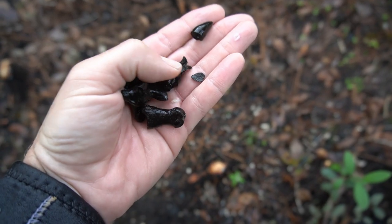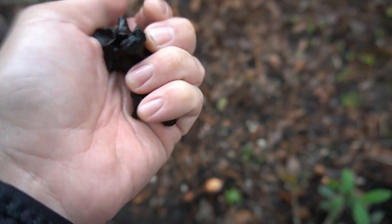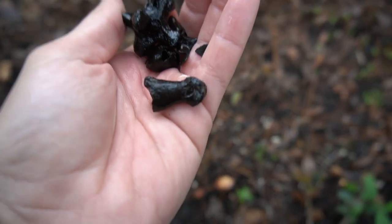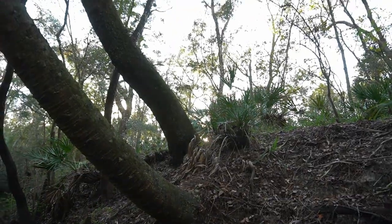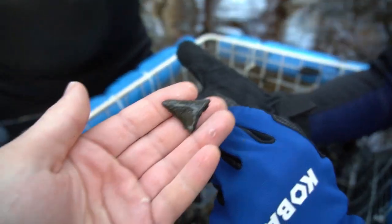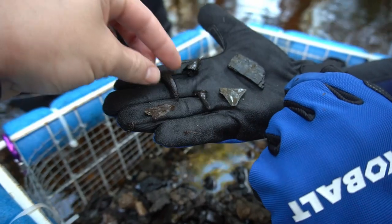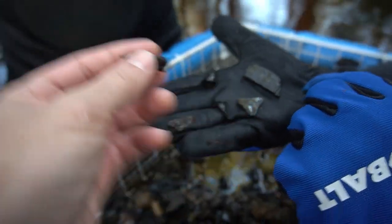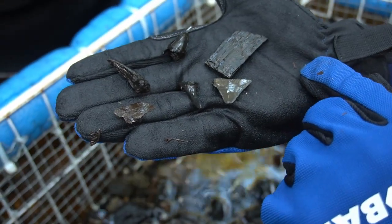Just went through a screen - not too bad: snake vertebra, alligator tooth, a deer tooth, alligator vertebra, and a deer toe bone right there. It's getting about that time to head back because the sun is going down. Chris is going through one of the final screens of the day - he got a great white shark tooth, a nice gator tooth, a very nice sand tiger shark tooth, a big alligator claw core, and some ivory from mammoth or mastodon. That is amazing!